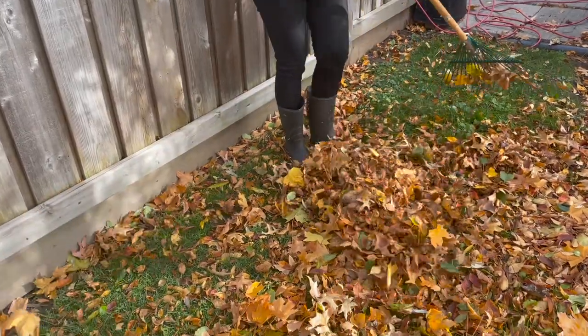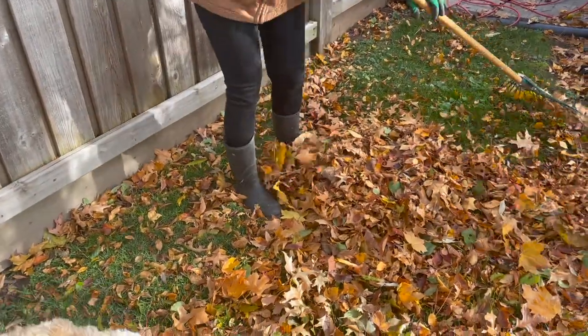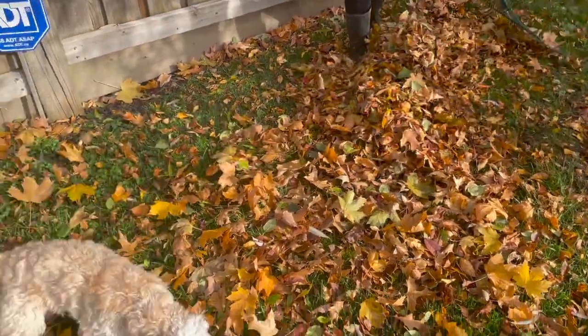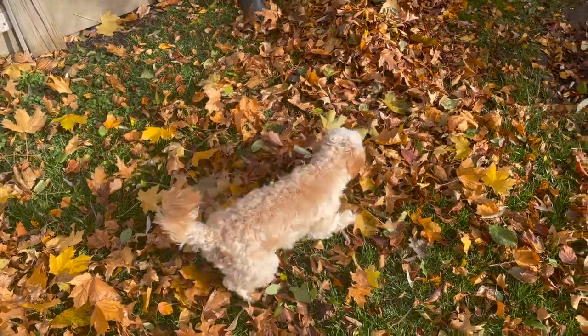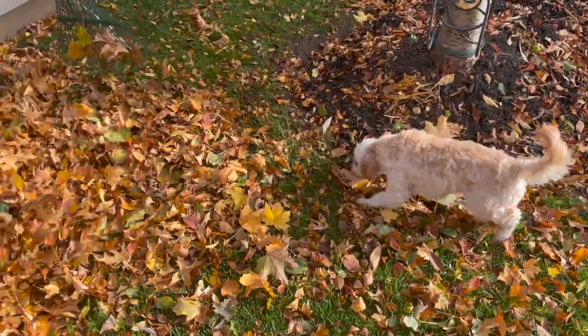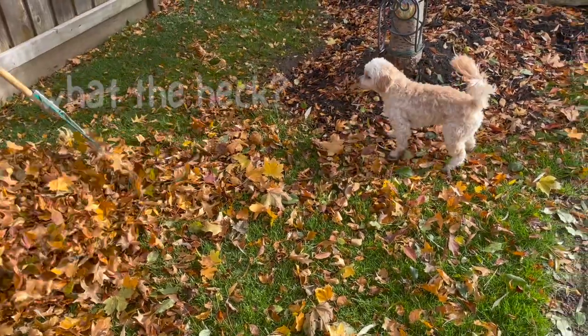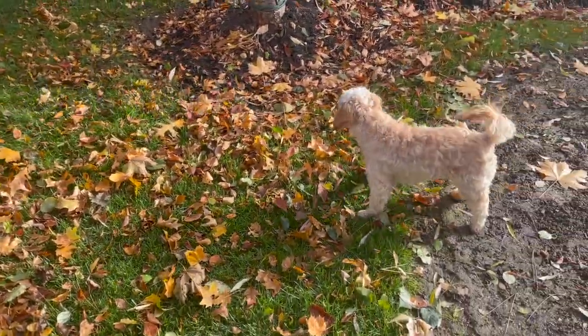This week we got one last beautiful fall day and I decided to let Sophie go crazy with her leaf piles. This is the first time Sophie has ever experienced fall and actually gotten a chance to jump in these massive piles of leaves. Sophie did not disappoint — she absolutely loved it and I just had to show you her reaction.